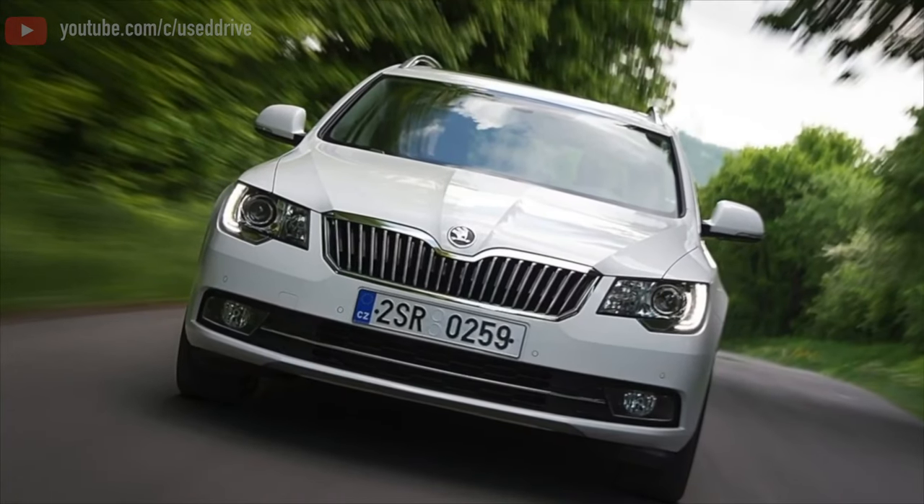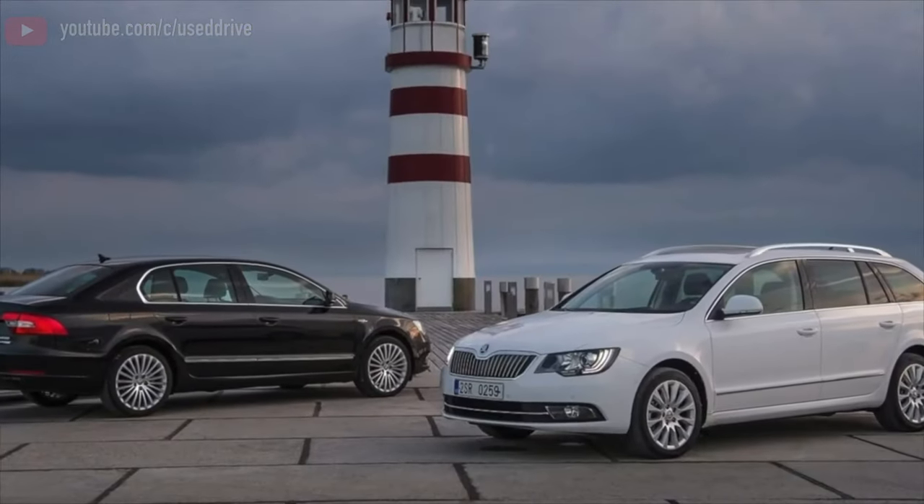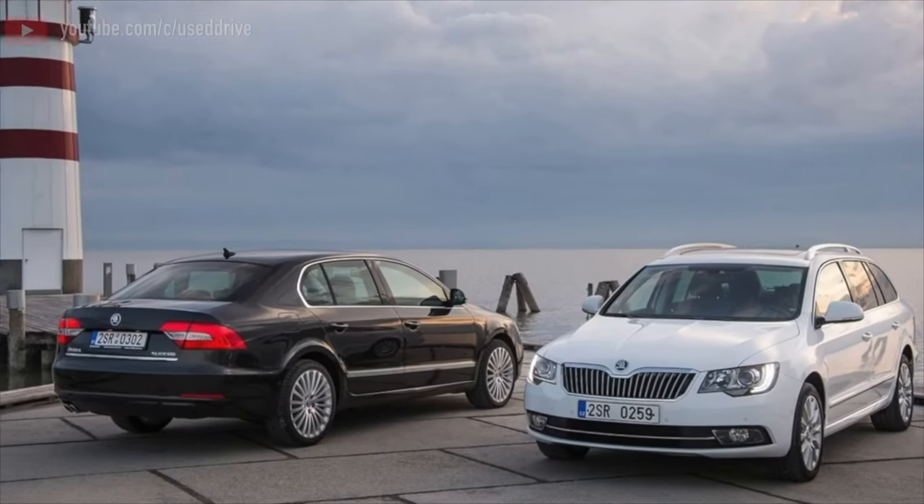Greetings dear friends! I present to your attention the most common malfunctions and breakdowns that are found on the Skoda Superb 2.